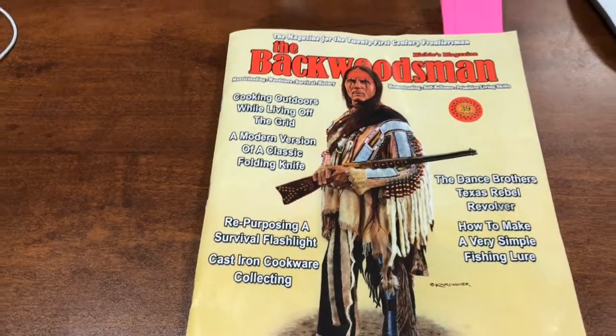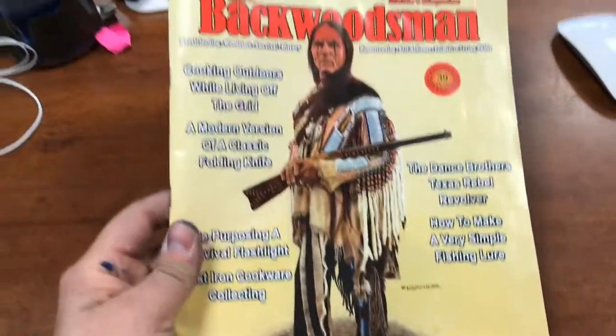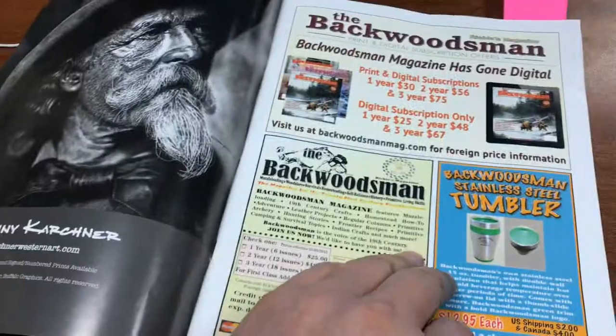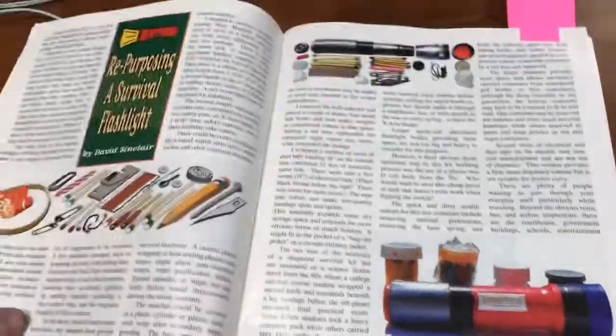It's a really eclectic magazine that can cater to the fisherman, the gardener, the weekend warrior, outdoorsman, hunter, prepper — you name it. Really good magazine, check it out. The website is backwoodsmanmag.com, I believe, but I'll put it in the notes section. Thanks for watching.